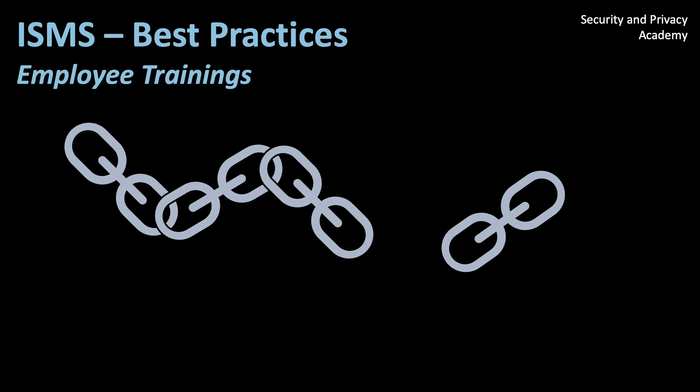Which is why you should always apply the principle of least privilege. You can watch my video on this principle to learn more — you will find the link in the description below.